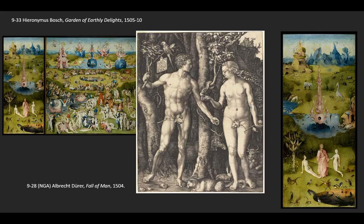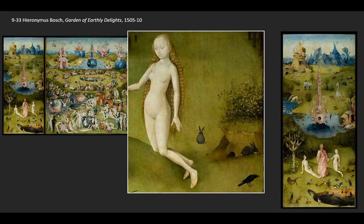For Dürer, this was a metaphor symbolizing that discord had yet to come into the world before the fall. As for proof that Bosch may have known this print, recall that Dürer has directly behind Eve's ankles a very prominent bunny rabbit. Bosch includes this same detail — there's a bunny directly behind her, and another one near the edge of the hill nibbling at the grass. These seem to suggest that he knew Dürer's work.